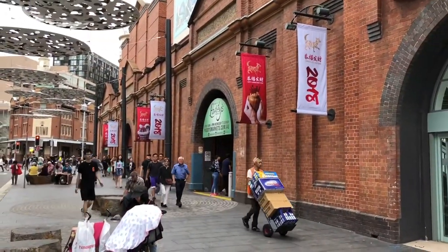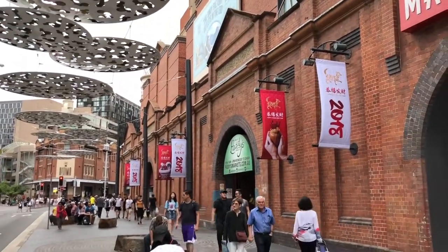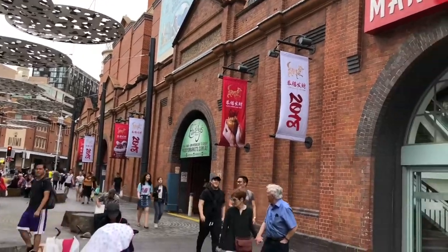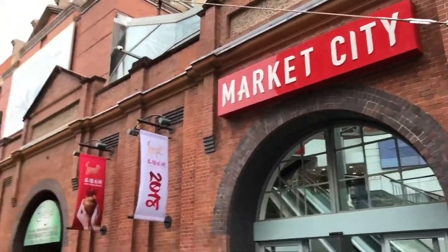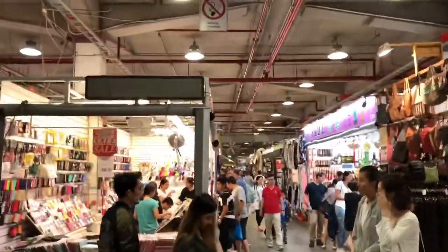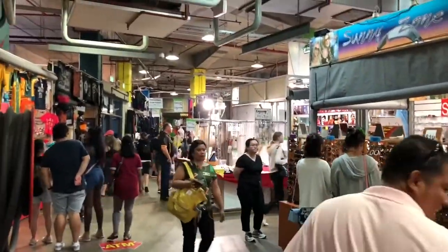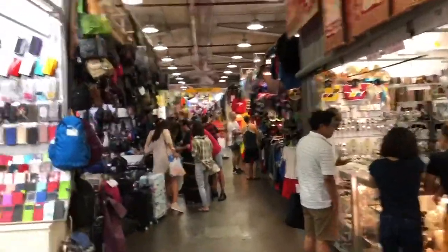We're at a market now — it's called Paddy's Market. We've been in here before. It's a lot of junk — a flea market. Road after road after road, mostly junk.